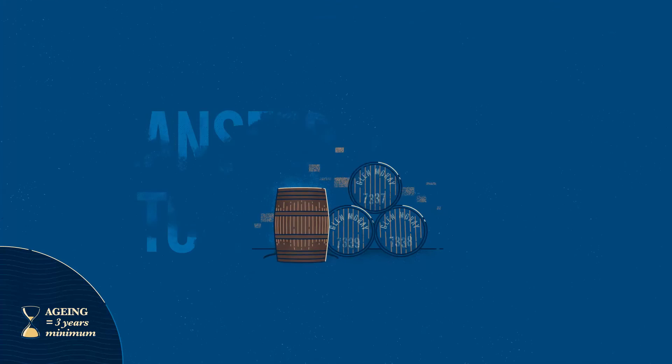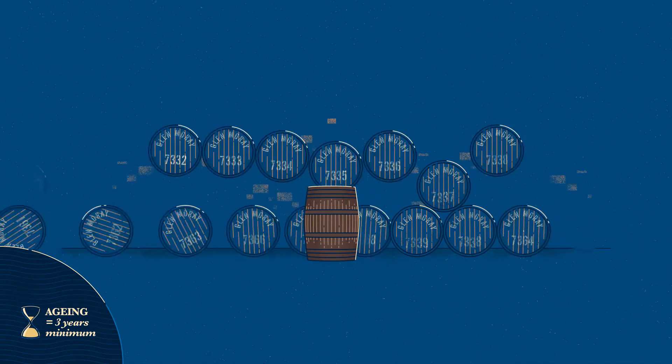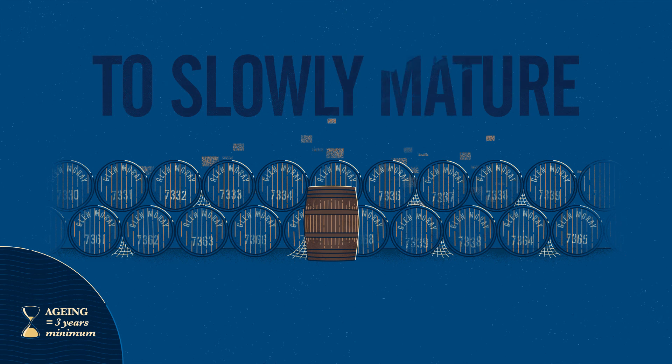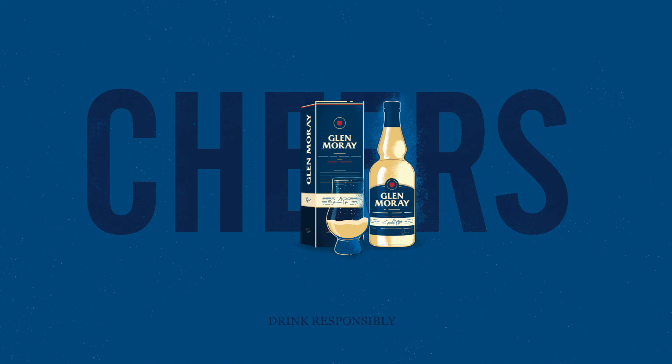The new make spirit is transferred to casks which have usually been used previously to mature either bourbon or sherry, and have been specially prepared by our coopers. Once the casks are filled, they are rolled into the warehouse. They then lie for many years, allowing the whisky to slowly mature and grow in complexity and depth of flavour. The transformation here is gradual, but the resulting difference in colour, aroma and taste can be quite dramatic.